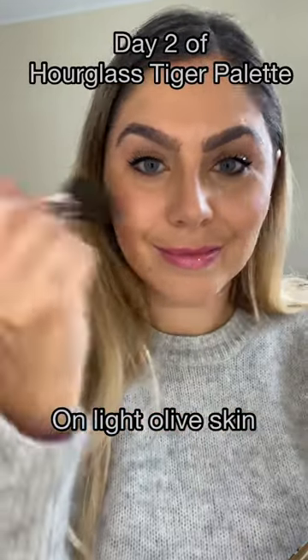Day two of trying the hourglass tiger palette on light to medium skin. I use iridescent rose as a blush and divine strobe light as a highlighter. As you can see from the final look, I think it's totally suitable for light olive skin tones because it gives you just a healthy glow.